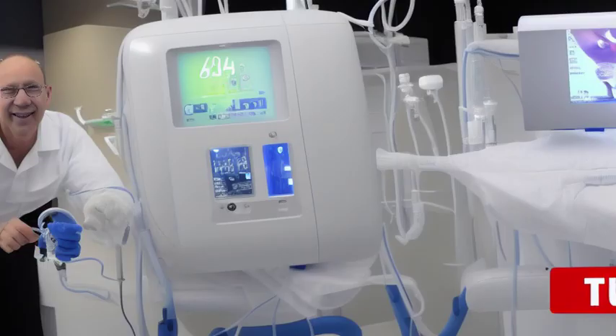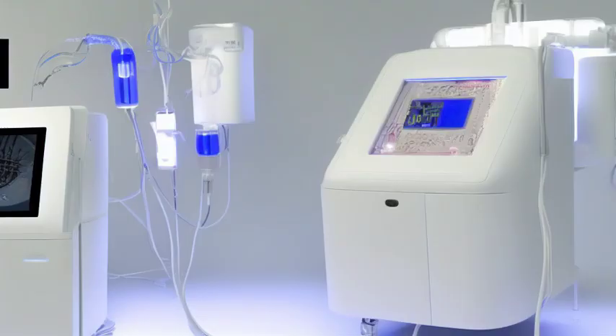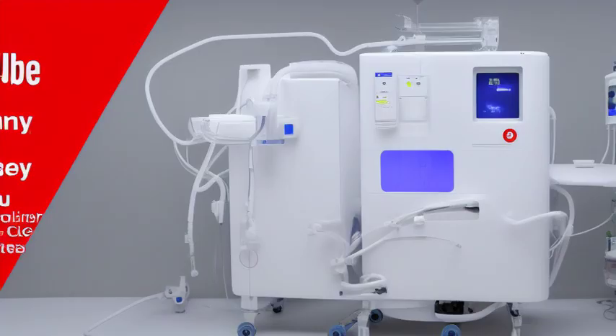Although not perfect, this machine opened the door for further improvements and advancements in dialysis technology. Over the years, the dialysis machine has become more efficient, compact, and user-friendly, making life easier for patients undergoing treatment.